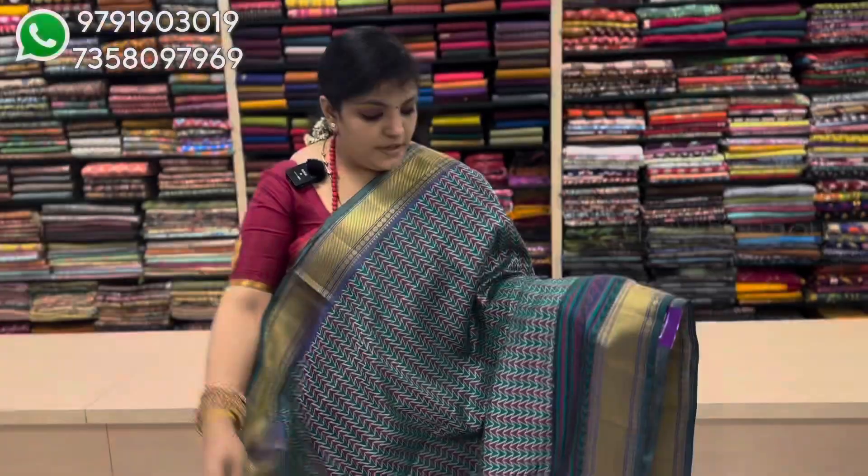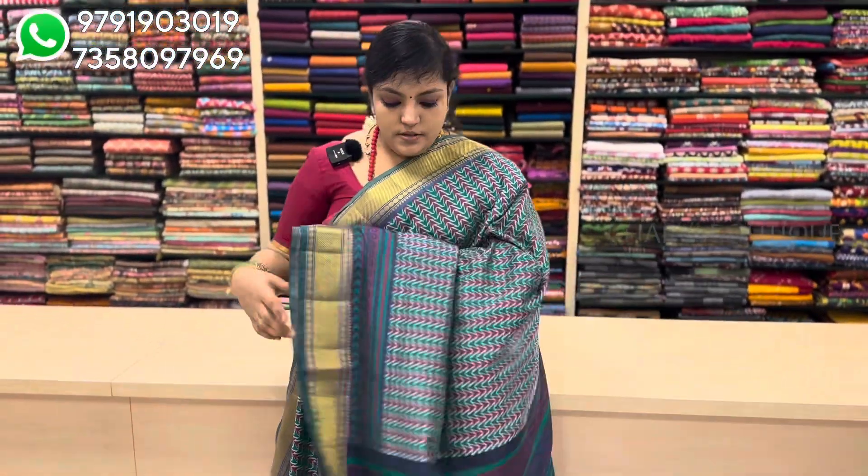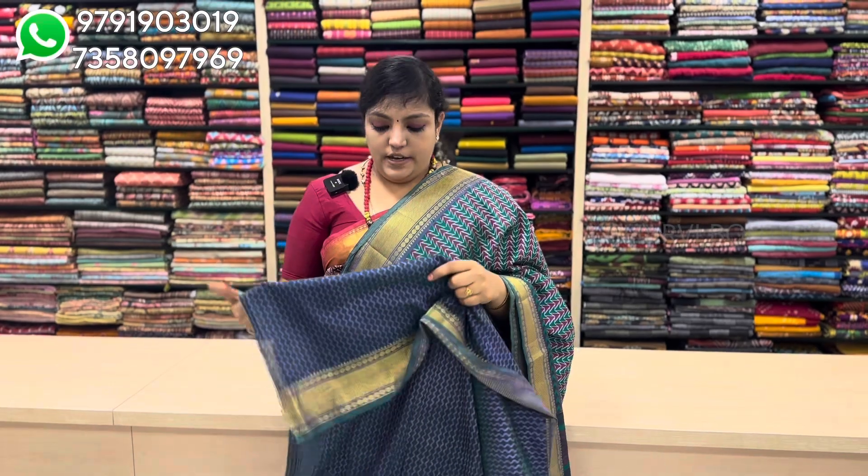This is a self print blouse. It has a print with a gold print finish. We use various colors — one of the options is black color, and another is green color.